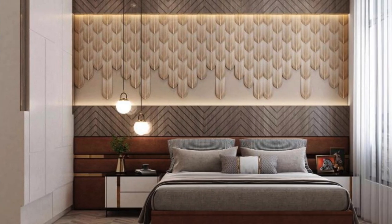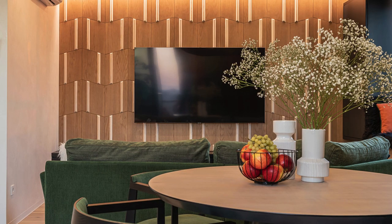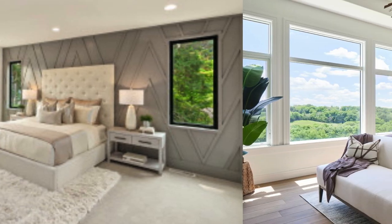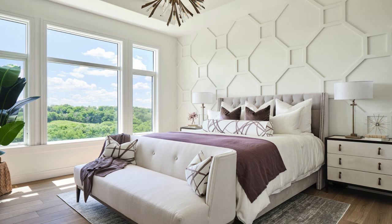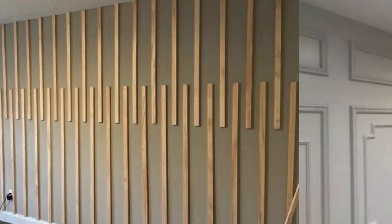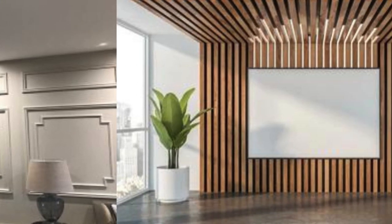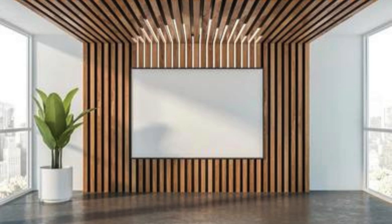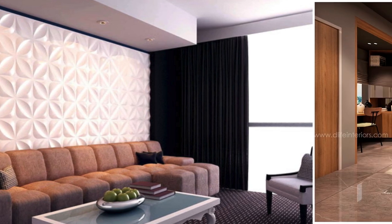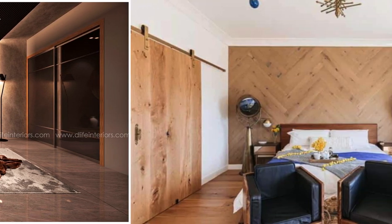In terms of customization, modern manufacturing techniques enable the production of bespoke wall panels tailored to specific design requirements. Whether it's a unique color palette, a branded logo integration, or a custom pattern, the adaptability of wall panels allows for a high degree of personalization. This makes them an ideal choice for architects and designers looking to create spaces that reflect the individuality and preferences of their clients. The international popularity of wall panels is evidenced by their use in a variety of cultural contexts and architectural traditions. From the sleek and contemporary designs prevalent in urban environments to the incorporation of traditional motifs and materials in cultural spaces, wall panels have become a global design element that transcends geographical boundaries.